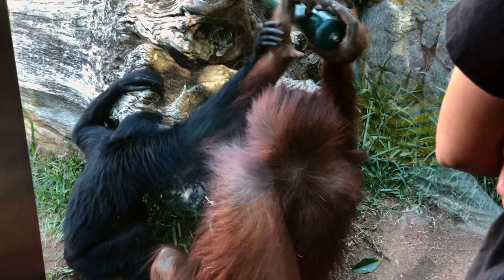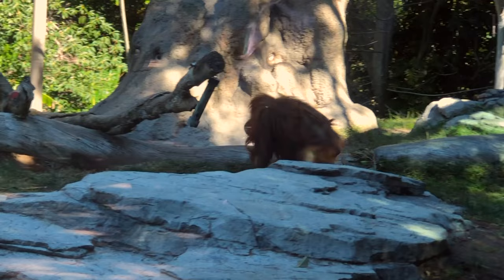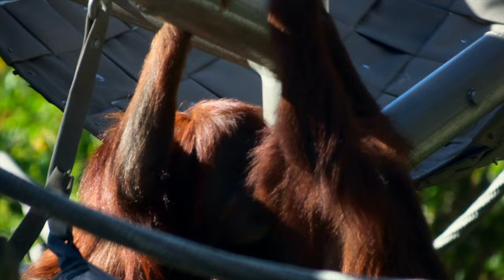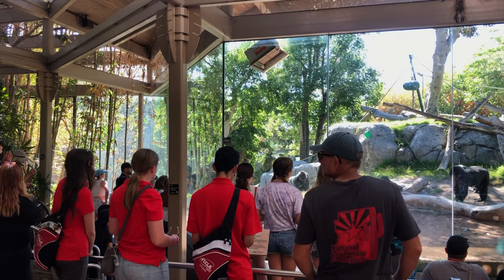First, let's head down Treetops Way. Not far from the front entrance is the amazing orangutan exhibit. Native to Indonesia and Malaysia, these great apes are expert climbers and spend much of their time in the trees. With long arms and short legs, they're about the size of a full-grown adult human. And they're incredibly intelligent, sharing, keeping track of exchanges, and cooperating with others.